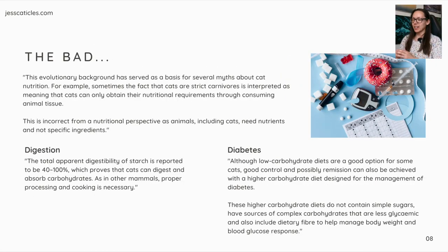Continuing with the bad — the digestion portion. The total apparent digestibility of starch is reported to be 40 to 100%, which the study claims proves that cats can digest and absorb carbohydrates, noting that proper processing and cooking is necessary. Of course they're going to say this because this brand of cat food relies heavily on starch. Starch is required in dry food because it binds ingredients together, and starchy ingredients are much cheaper than meat.